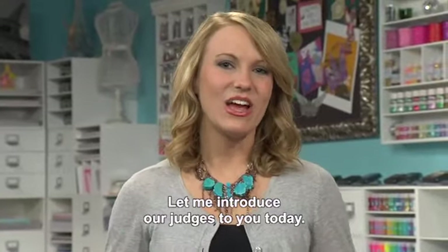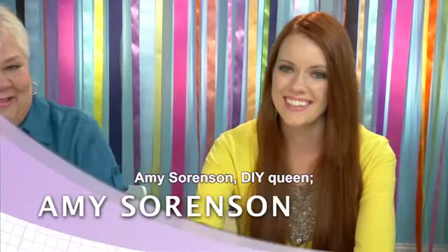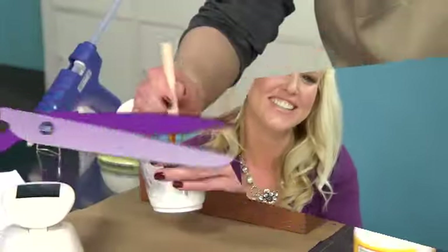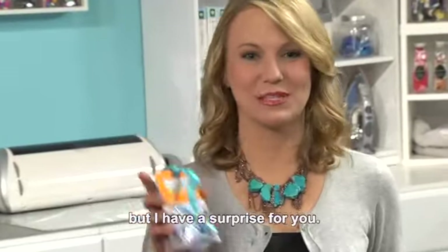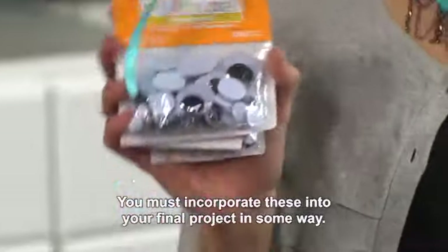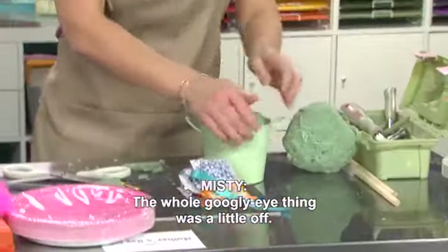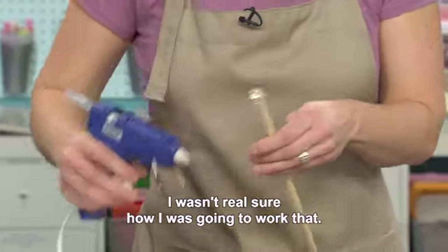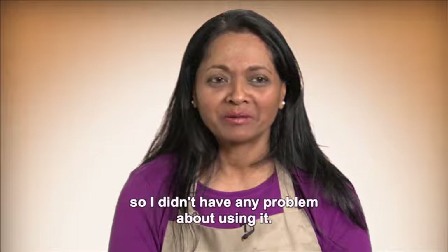Let me introduce our judges today: Michaels' very own Diva of Glitter, Joe Pearson, and our guest judges Amy Sorensen, DIY queen, and Erin Madsen, lifelong paper crafter. Ladies, it looks like you're hard at work and I don't want to slow you down too much, but I have a surprise for you. Today's wild card item are Creatology Wiggle Eyes. You must incorporate these into your final project in some way. Good luck. The whole googly eye thing was a little off — I wasn't real sure how I was going to work that. I have two birds, so they have eyes, so I didn't have any problem using them.